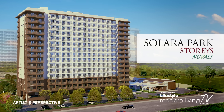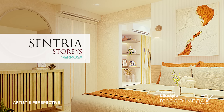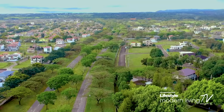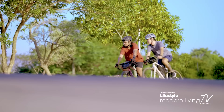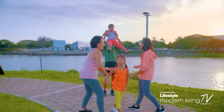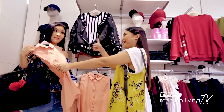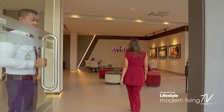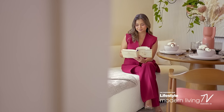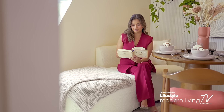Both Solara Park Stories and Sentria Stories Vermosa are strategically located in Ayala Land's master-planned estate developments, where residents can have the best of both worlds — the tranquility of a suburban life and the excitement of urban living. Stories is designed for residents to focus on relaxed living by enjoying the lock-up-and-go lifestyle of condominium developments while being in the midst of open spaces and an intimate community.